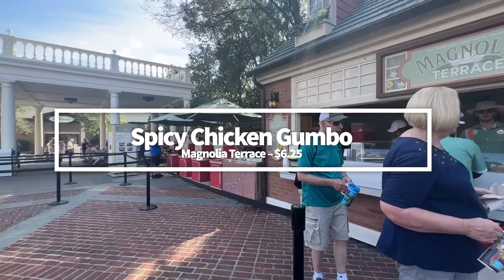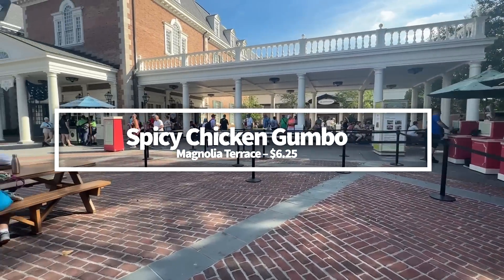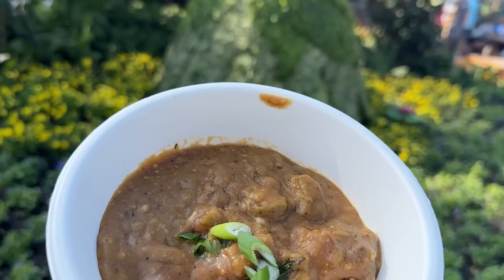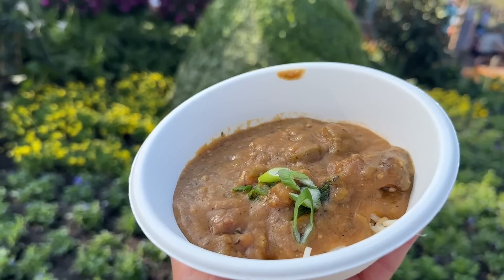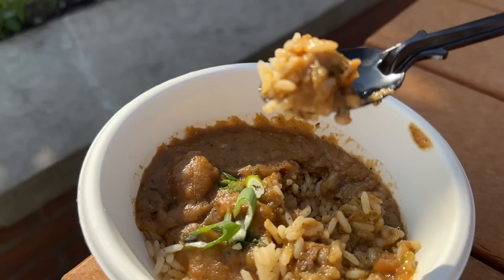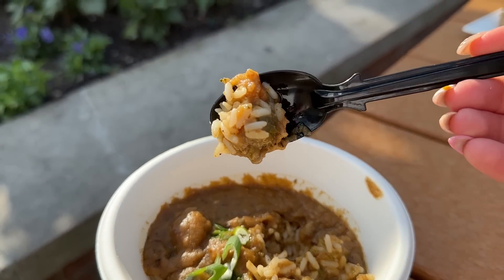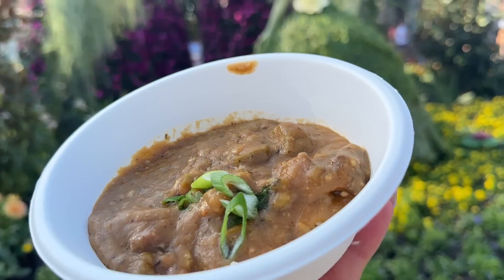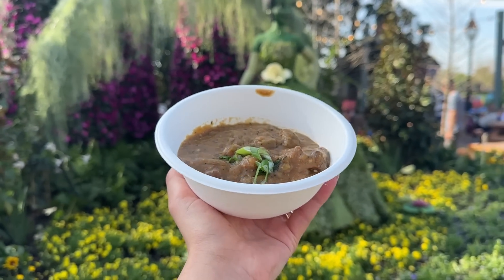This returning Spicy Chicken Gumbo at Magnolia Terrace is one you will not want to miss. It's made with andouille sausage and Ben's Original long grain and wild rice for $6.25. It's not super spicy, but there's definitely a heat that we really enjoyed. The rice was wonderfully chewy, the chicken was soft, and overall the flavors were fiery and well-developed. It might be a heavy dish on a super hot day, but it impressed us.